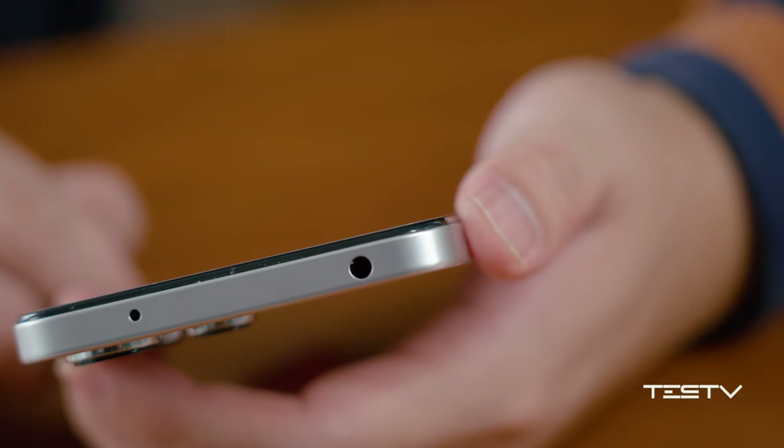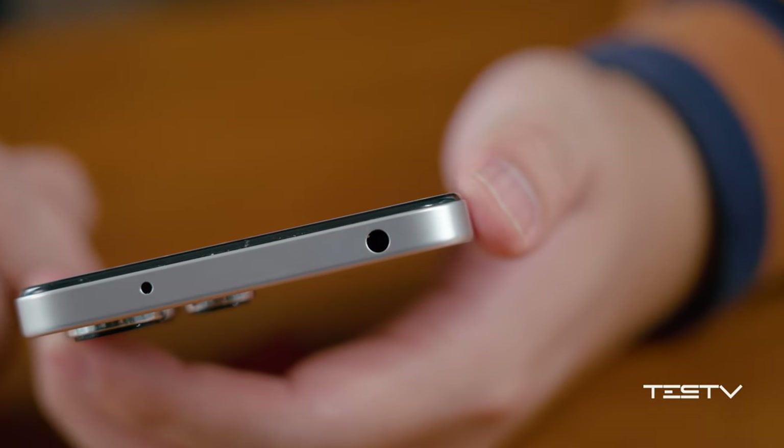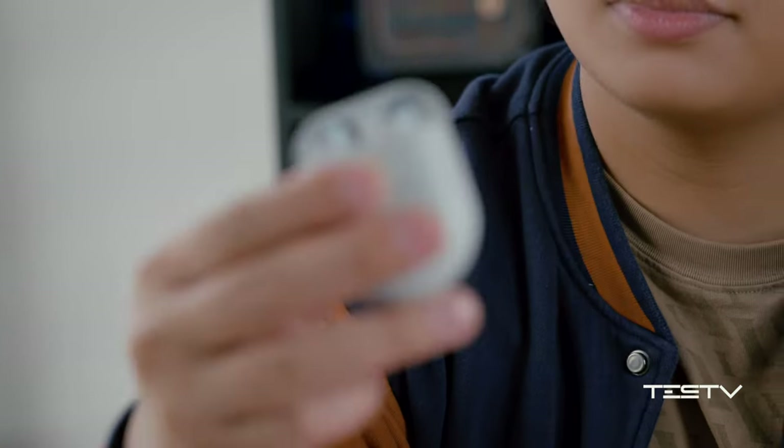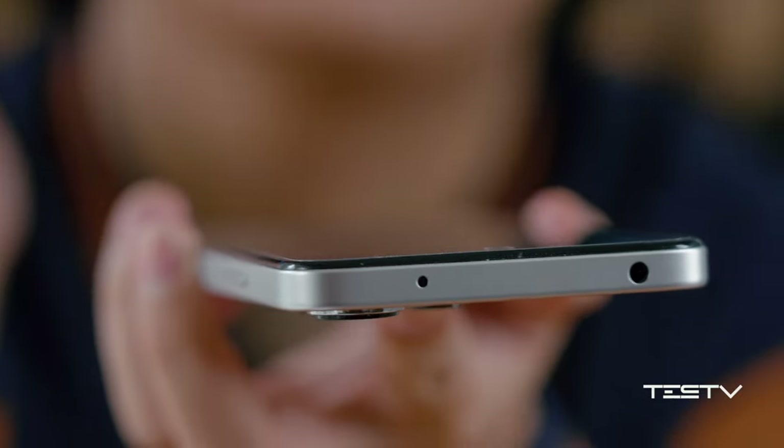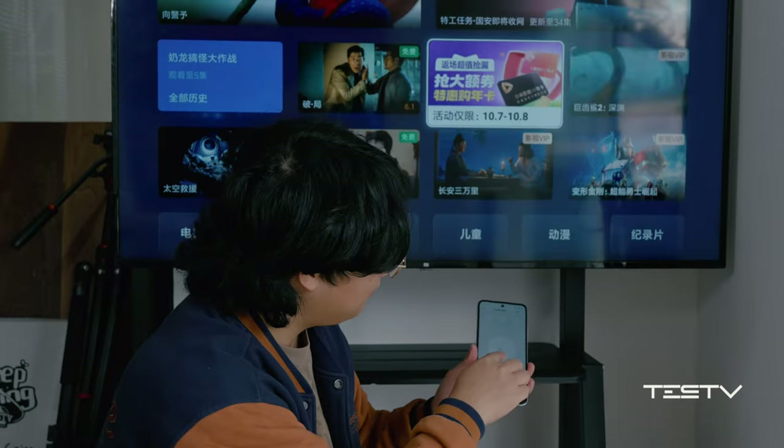Secondly, it retains the superb classic 3.5mm earphone interface, so you are no longer limited by just one type of earphone. And it could also be your infrared remote, controlling your air conditioner, media box, or TV — no problem at all.